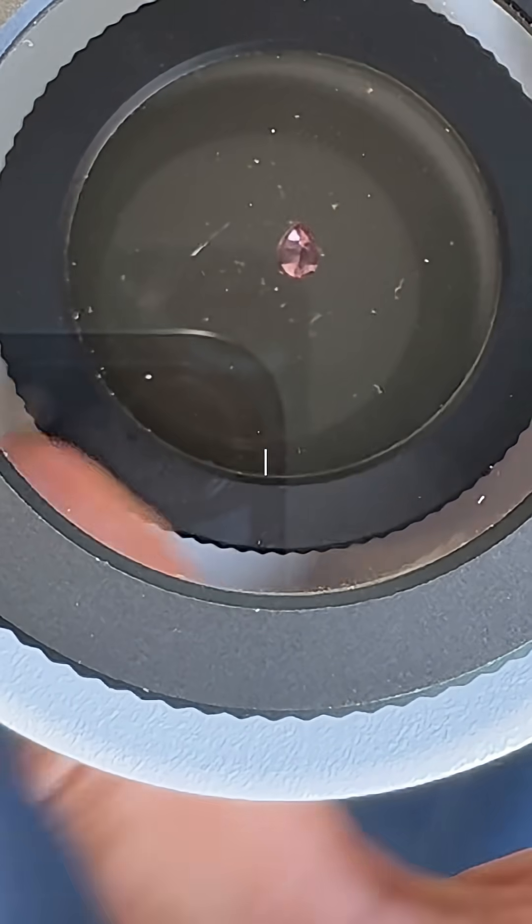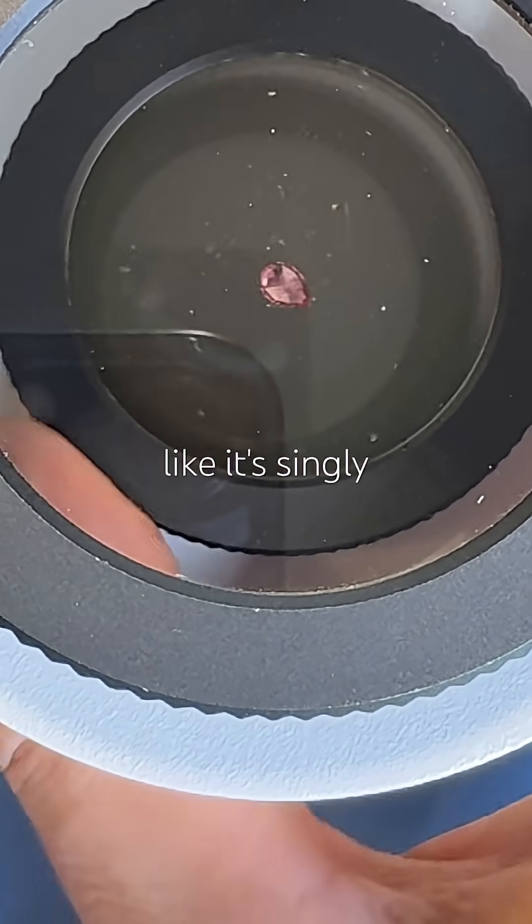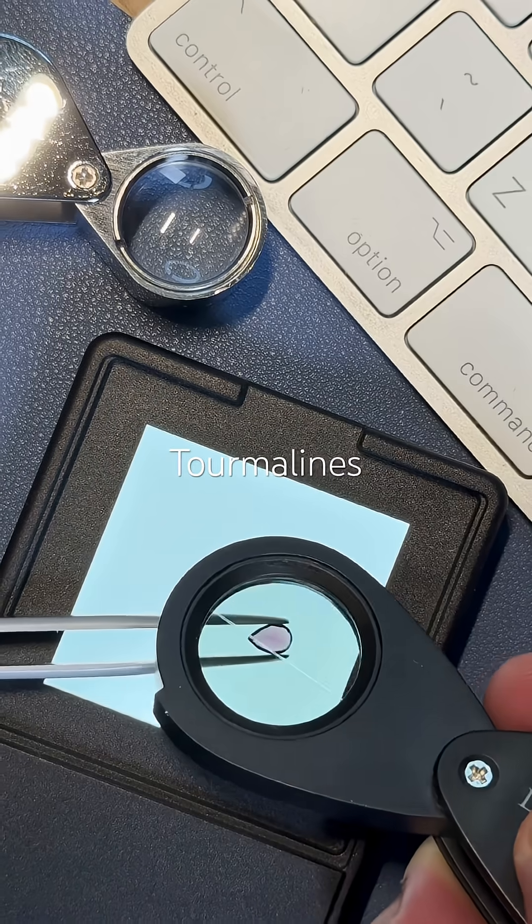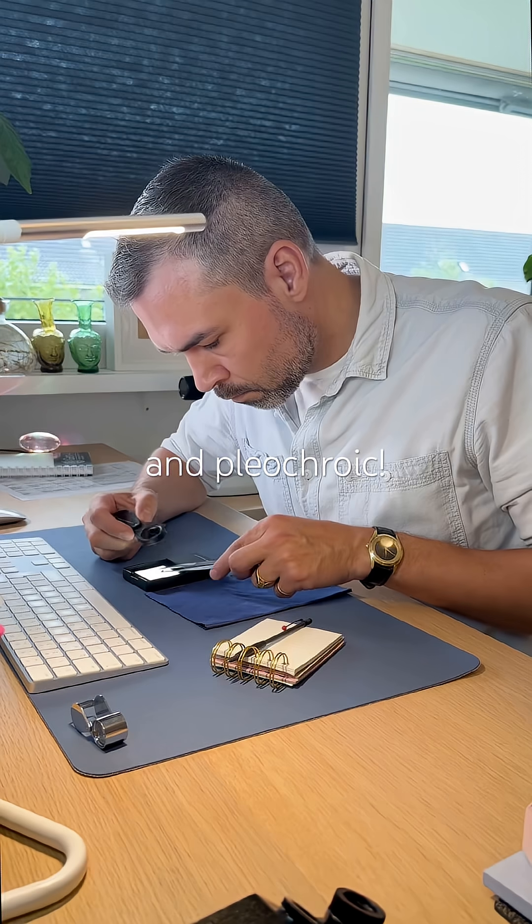Onto the polariscope — I can't believe it. It's behaving like it's singly refractive, and there is absolutely no pleochroism. Tourmalines are supposed to be doubly refractive and pleochroic.